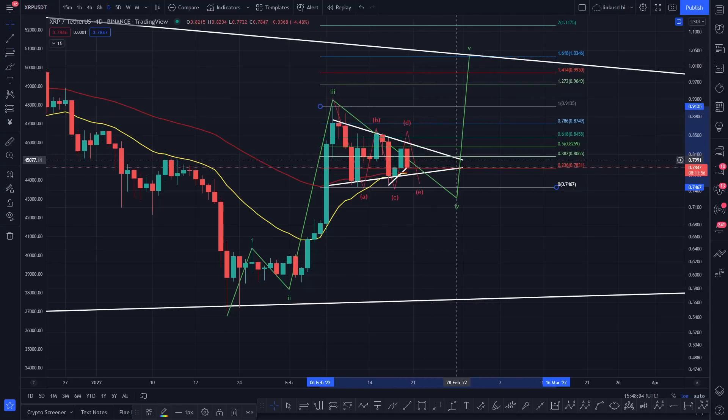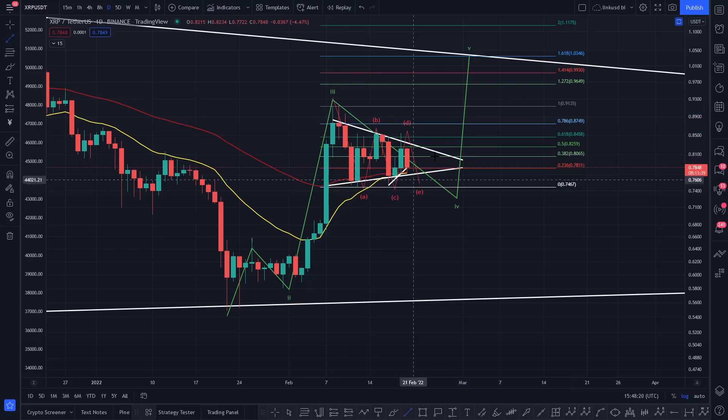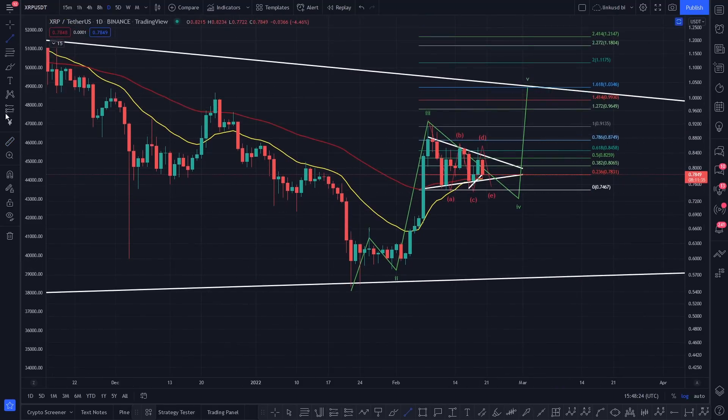I'm looking at 1.618 and — boom — $1.03, $1.04 on that white line. I think the latest we could break out is around about the 28th of February. That's basically a quick update for you on XRP. Failing that, if you do start to lose this particular level of support right now, that would be bad — you'd be losing this horizontal and would start to come in for a deeper retracement.